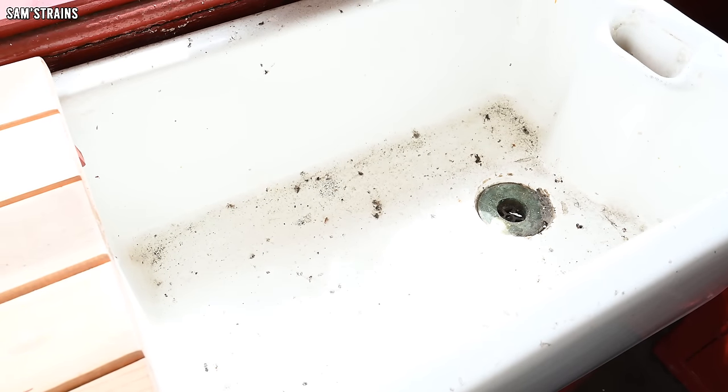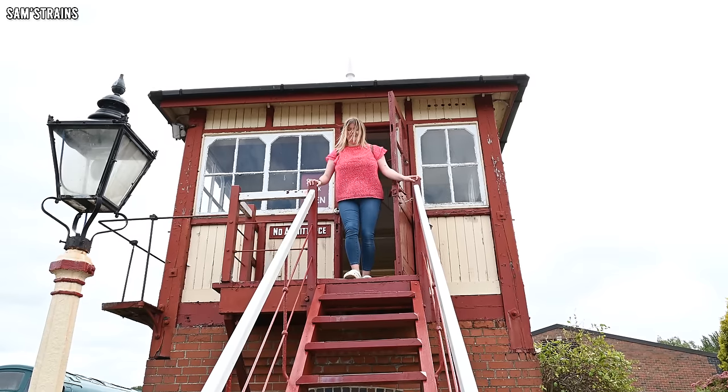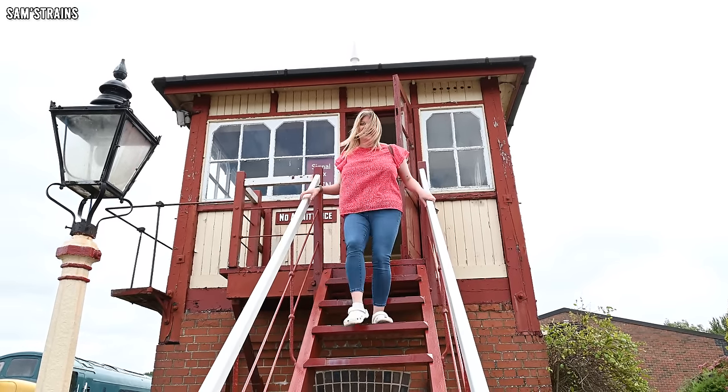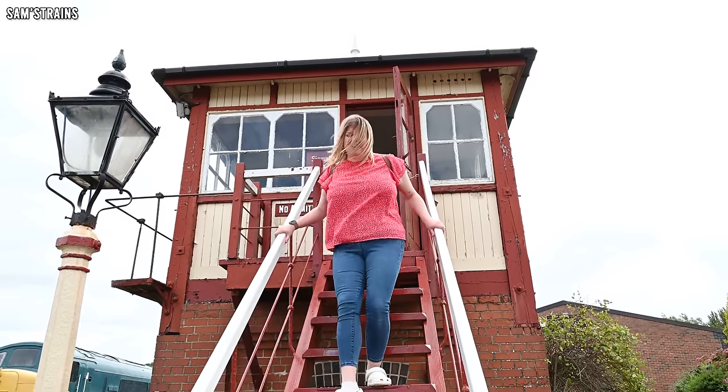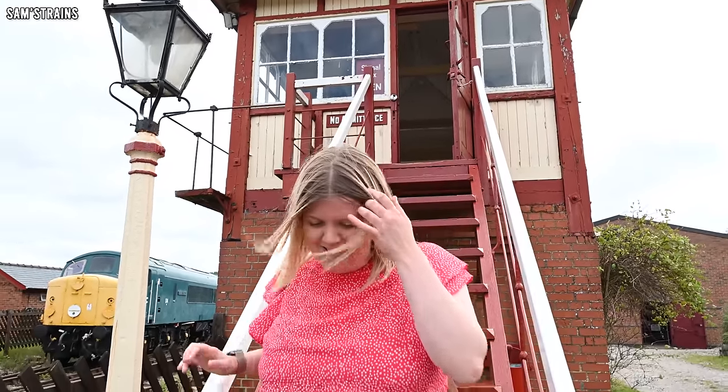That's one of those sinks you use if you want to make your hands dirty rather than clean. Chloe's terrified of heights and she's genuinely disturbed by this signal box. She saw the four-foot drop and thought, oh my god.